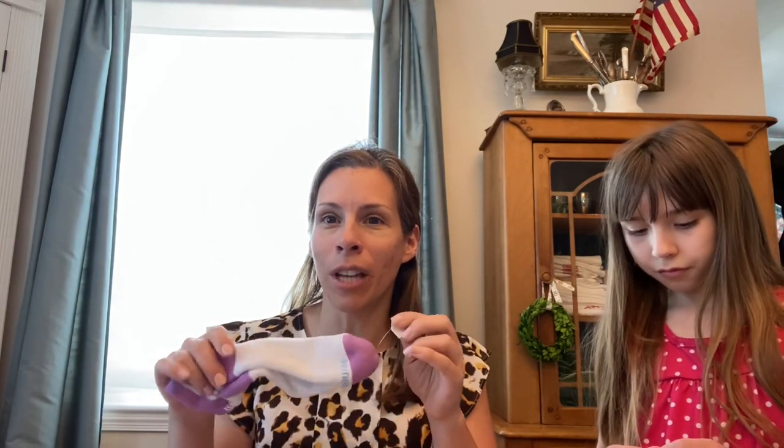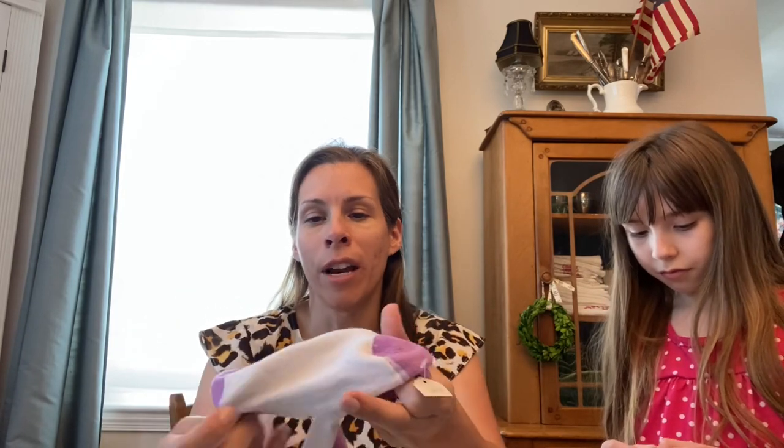For my daughter, we cleaned out her drawers last night to see what she needed in the next size, and she could definitely use socks. These socks were a quarter and they're in excellent condition, so we'll wash those up and add them to her drawer.